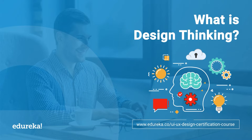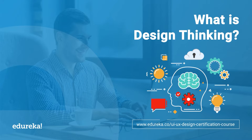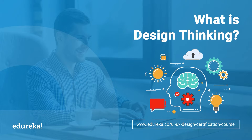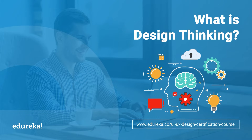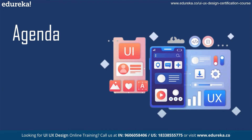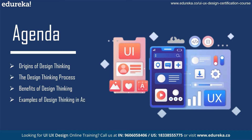Welcome everyone to this session on what is design thinking. In this session we will dive deeper into and explore what design thinking is. Our agenda for today covers: the origins of design thinking, the design thinking process, the benefits of design thinking, and finally some examples of design thinking in action.